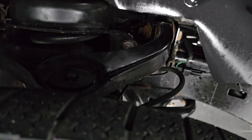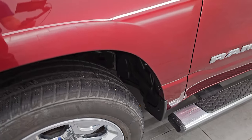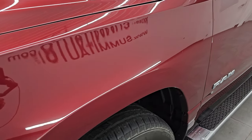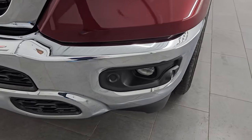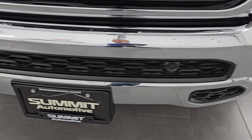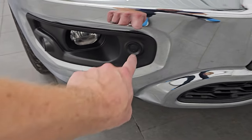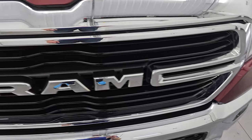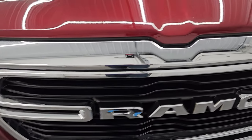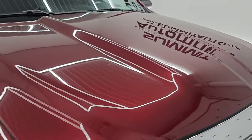Frame and underbody look pretty good for a Wisconsin truck. Front fender is in excellent condition — no major dents or dings. Headlight lenses are nice and clear. You get the factory fog lights, the chrome bumpers, front bumper parking sensors conveniently hidden in the black plastic parts, the chrome trimmed grille, and the hood is in really nice condition as well.